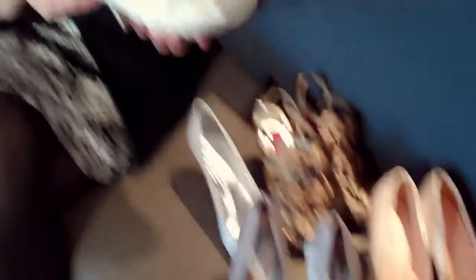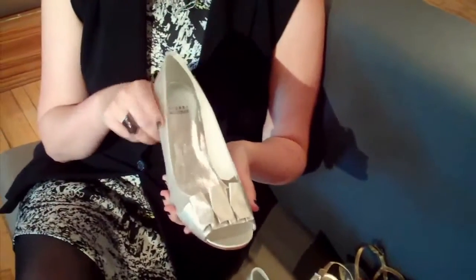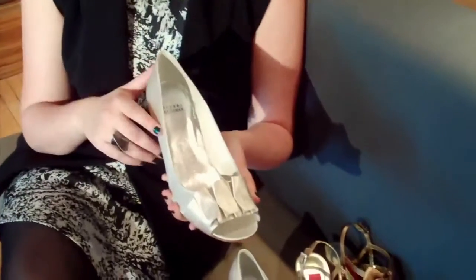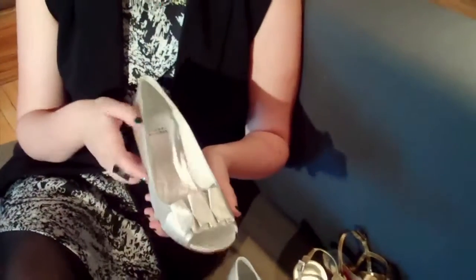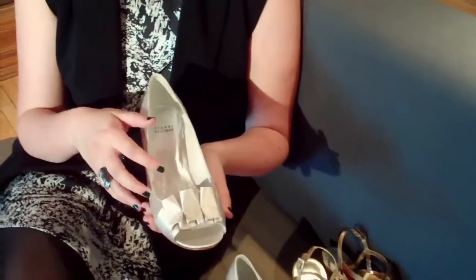So the most expensive pair we have here are these lovely Stuart Weitzmans, and they ring in at about $350 — not that bad at all for a special occasion pair of shoes. Leather sole, and I'm really loving the detail on the toes of these shoes.